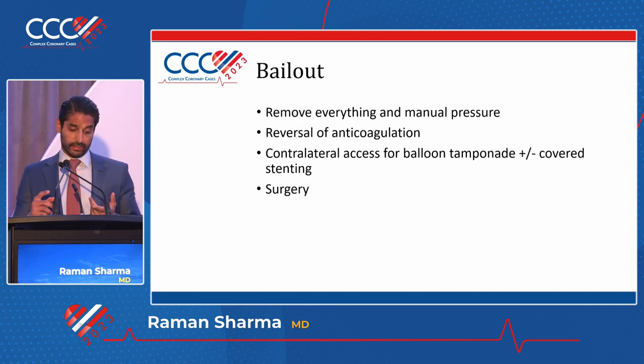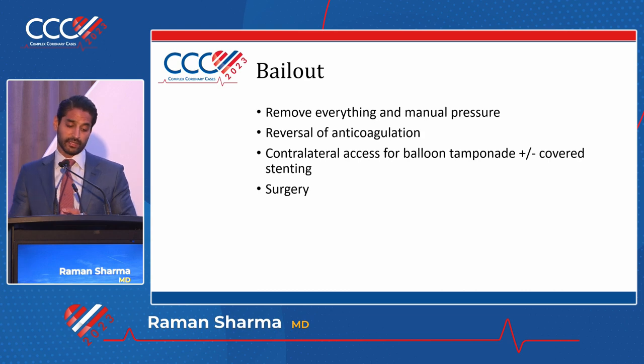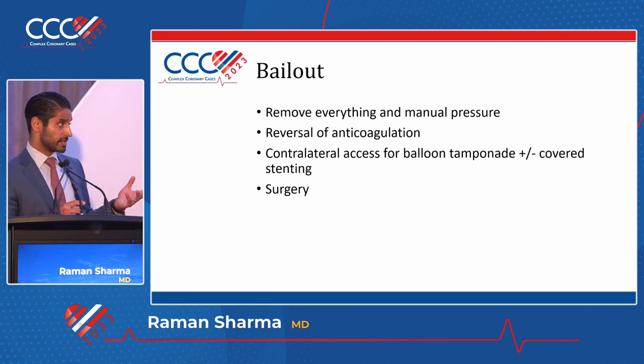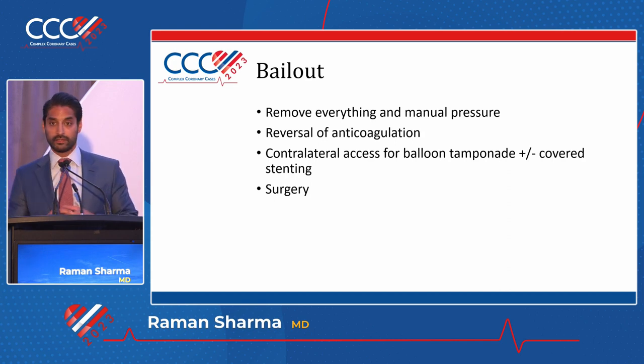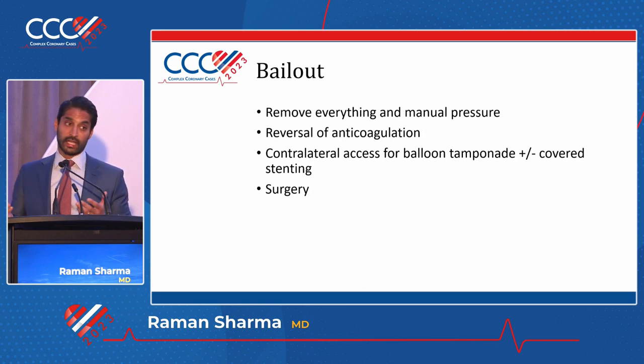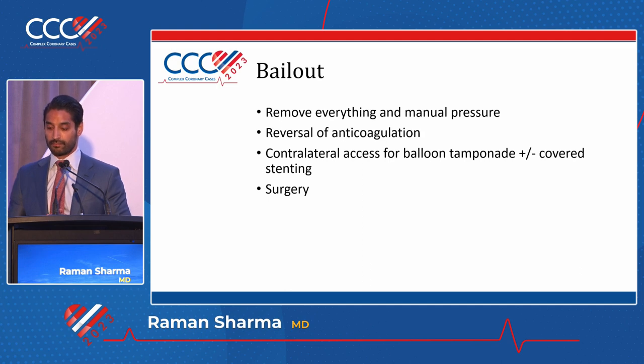What do you do? Your bailouts are pretty simple. Understand why this actually happened in the first place. Remove everything and obtain manual pressure. Make a consideration for reversal of anticoagulation - if it is reasonable, reversing is not a problem. Quickly get contralateral access and do balloon tamponade. In the US, use of a covered stent is considered a complication - not in Europe. There are very few cases that actually require a covered stent; if that's on your mind, hopefully by that time you've called for some help. Surgery is your last option - clearly a big complication, but it will fix this permanently.